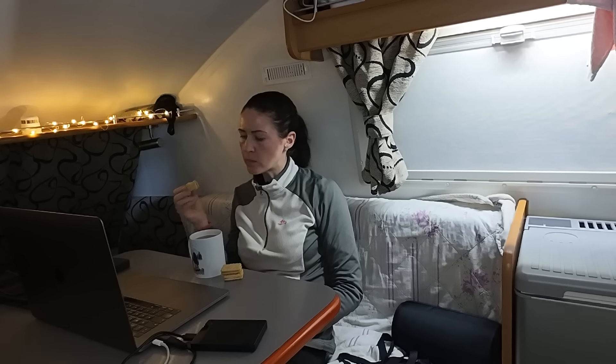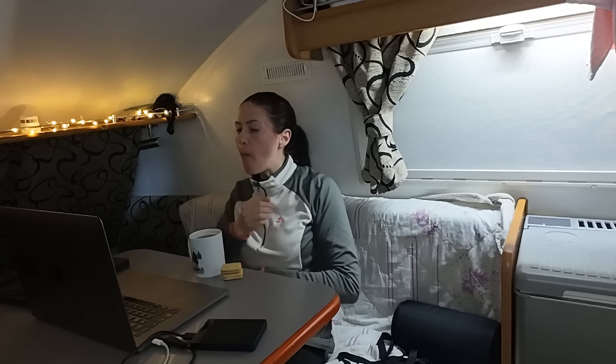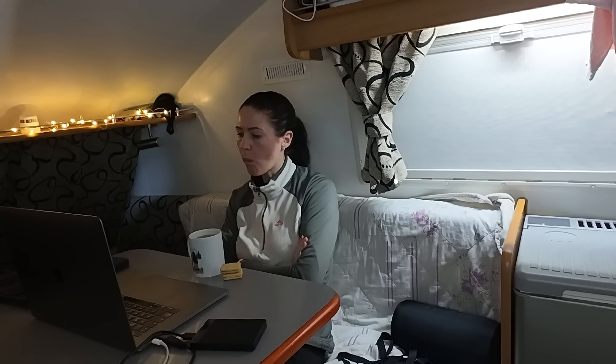After that little speech, I think I've earned a cup of tea and some custard creams as I wrap up another day in the pod.